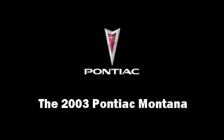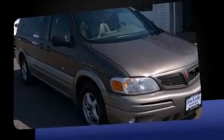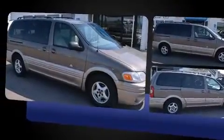Outstanding design defines the 2003 Pontiac Montana. This seven-passenger van provides exceptional value. It features an automatic transmission, front-wheel drive, and a refined six-cylinder engine.